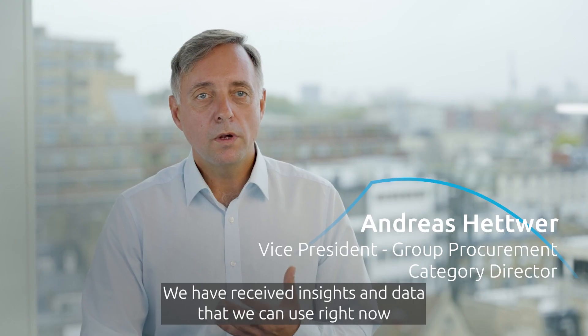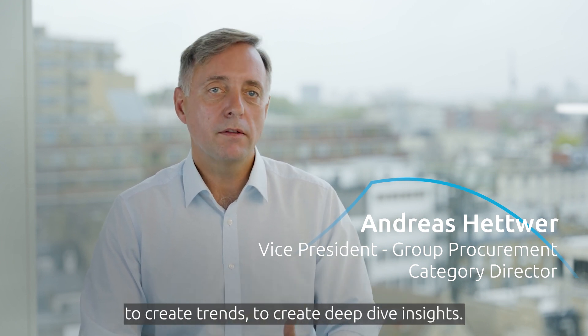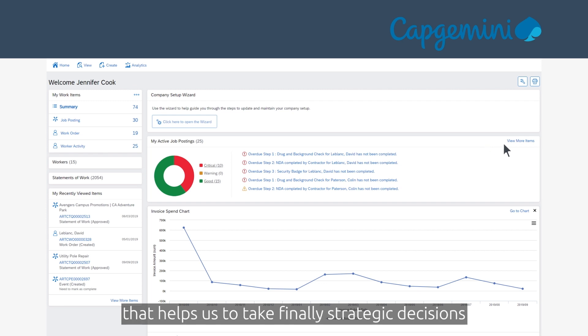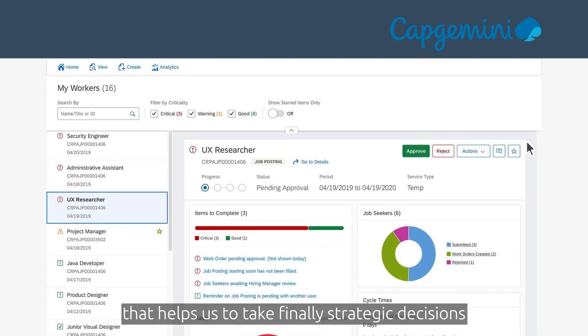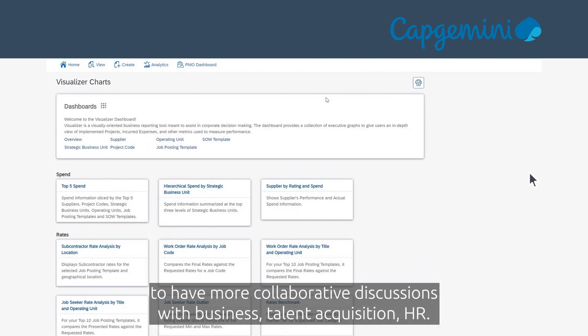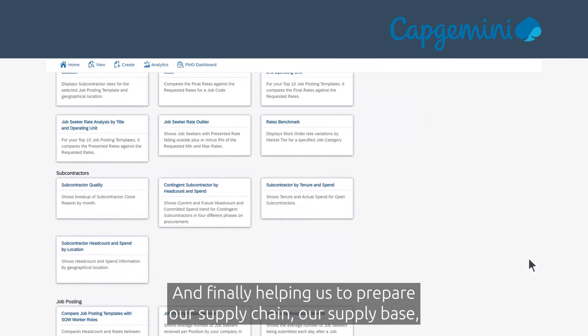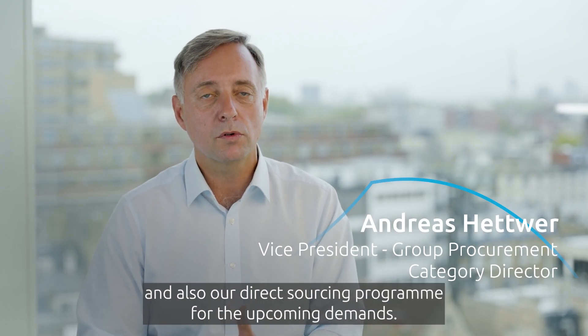We have received insights and data that we can use right now to create trends and deep-dive insights that help us to finally take strategic decisions, to have more collaborative discussions with business, talent acquisition, HR, and to help us prepare our supply chain, our supply base, and our direct sourcing program for upcoming demands.